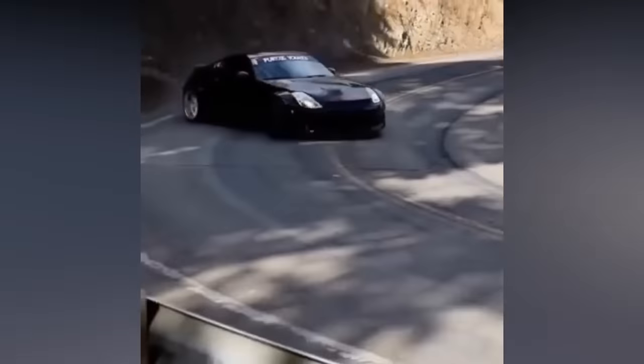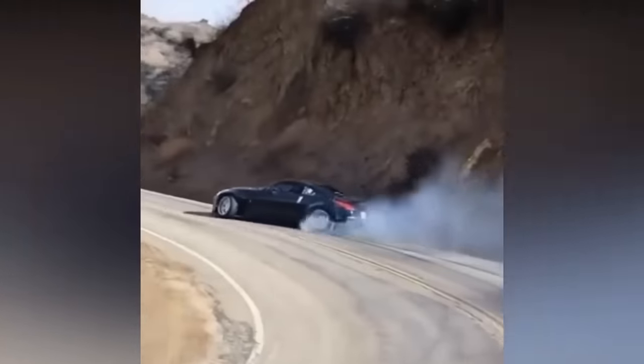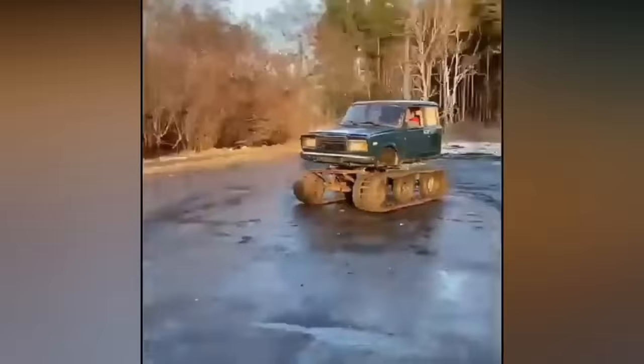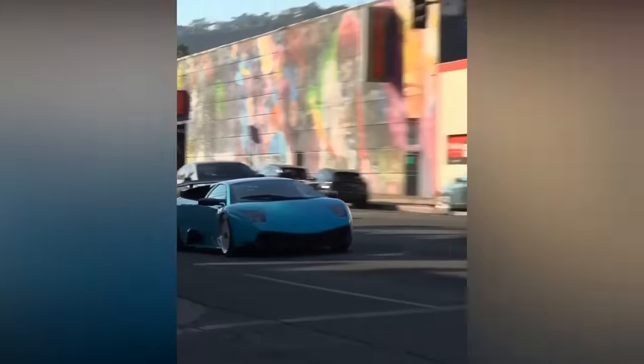Tripping like this around the mountains might not be the best idea, but it's pretty cool. Is that a truck or a tank? This Lambo driver shows off his new exhaust.